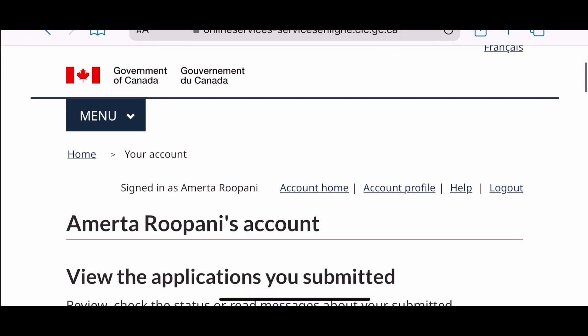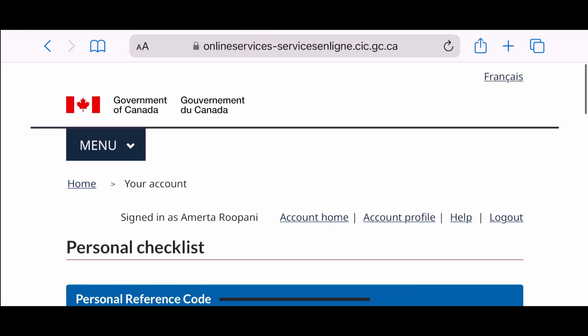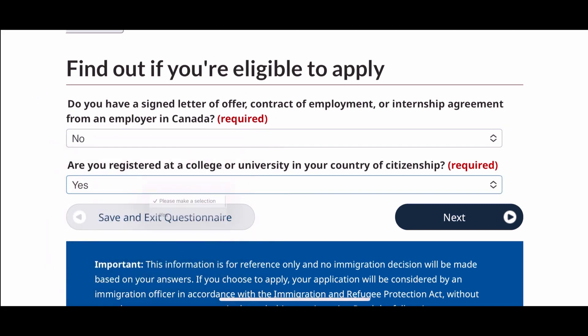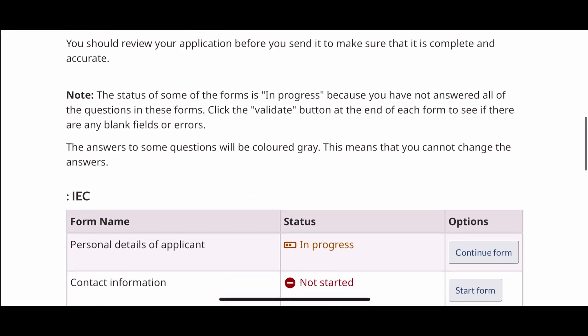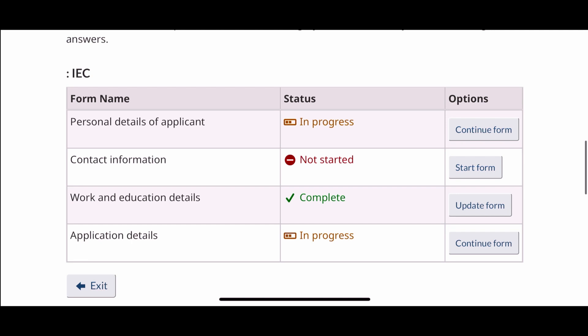Once you create and log into your account, you will see this page. Then scroll down to start your new application for your IEC and click 'Apply to come to Canada.' It will then bring you to another page — click the International Experience Canada tab. This will take you to a page where you need to answer the same questionnaire as before to confirm your eligibility. Once you answer it, it will show your eligibility results. Press the continue button and it will bring you to the e-services page, which is basically your online profile that you need to create and submit. As you can see, there are four sections — one may say complete, which is your work and education details, and others may say in progress or not started, since information is pulled from the questionnaire you just answered.